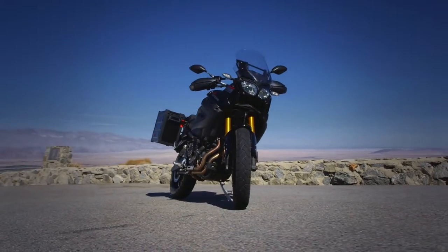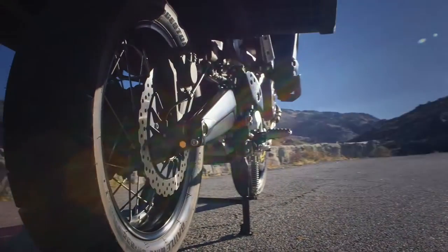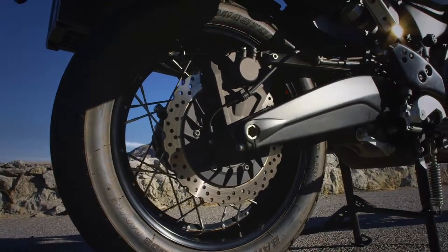ES models feature an electronically controlled suspension that can be dialed to the most precise rider preference, passenger or load conditions, with push-button ease.